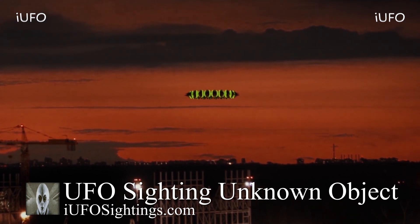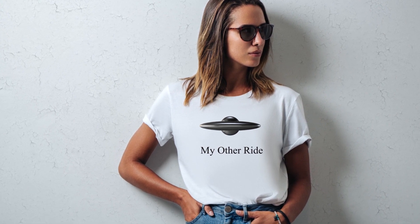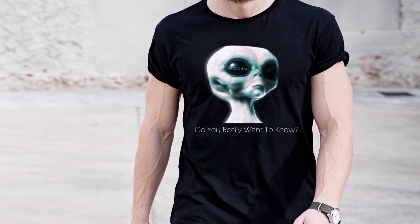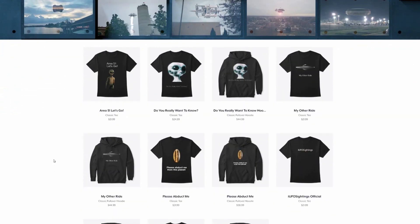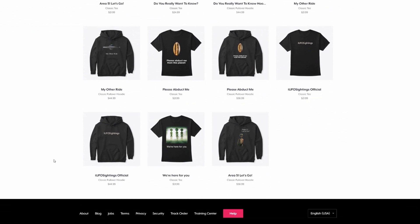Hot off the presses — don't blame us for this one. This one is a must-have for 2020. "My other ride" — how cool is that? Our UFO Sightings official logo, a must-have. Do you really want to know? That's the answer to all of our questions — Area 51. Are you going, or have you already been there? That's just a sample of the t-shirts we have on our Teespring store. The link will be in the description — you'll be supporting the channel and getting some cool gear.